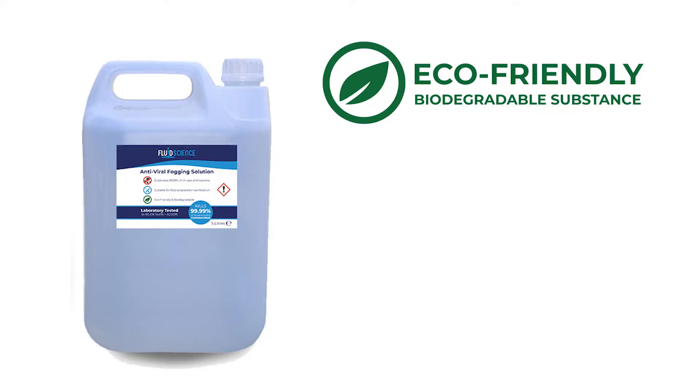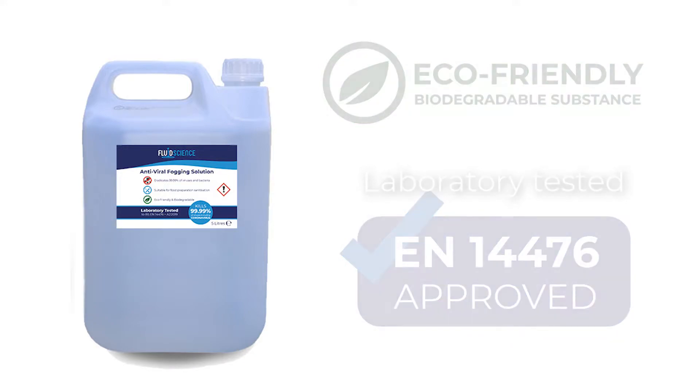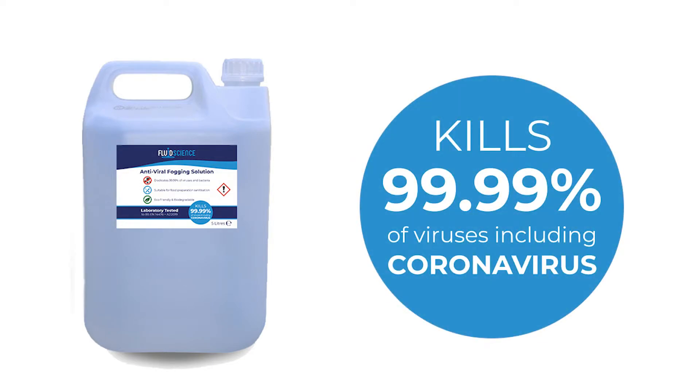Our eco-friendly fogger solution has been successfully laboratory tested to the EN14476 standards, confirming the solution's effectiveness at killing 99.99% of viruses including coronavirus.